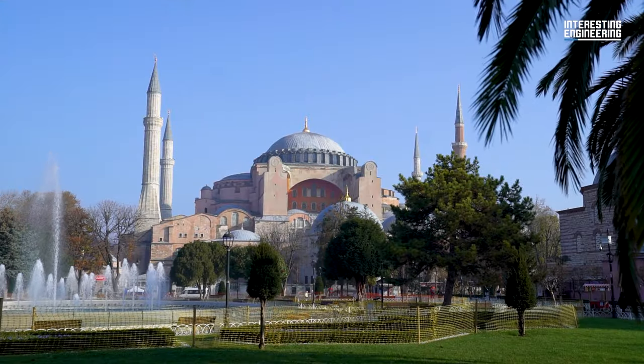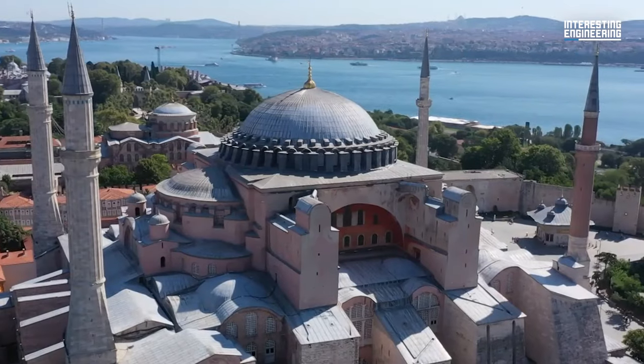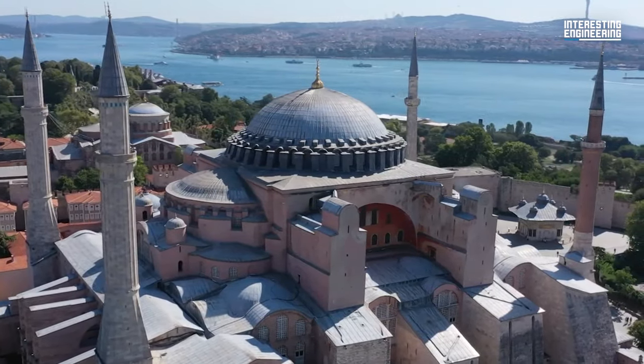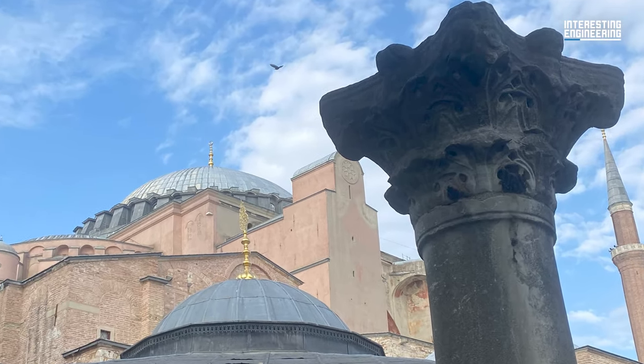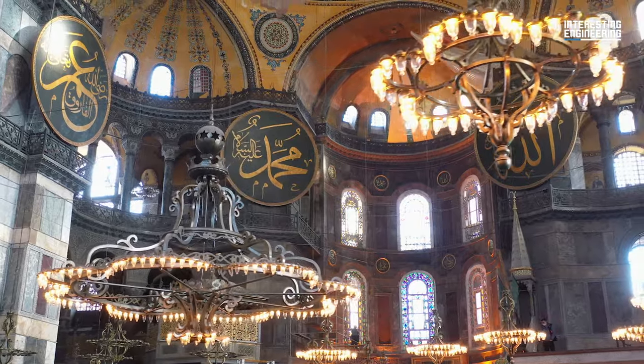You may have seen Hagia Sophia in real life or its many depictions in blockbusters, but Hagia Sophia, as you may know it today, came a long way to take its final form. When the structure was first built, it looked nothing like how you know it today. Actually, there were two different basilicas that were built, demolished, and rebuilt on the site where Hagia Sophia is now.